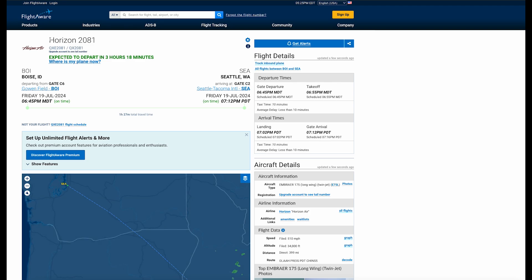It's going to be Horizon flight 2081 — the flight number changes but it's essentially the same plane — and it's going from Boise to Seattle. So my plane is coming from Boise and then going back to Boise, kind of ping-ponging throughout the day. That's a 6:45 flight arriving around 7 p.m., so it'll be there for about two hours, which seems like a long time for a plane to sit.